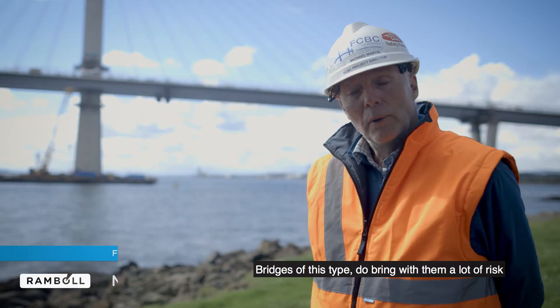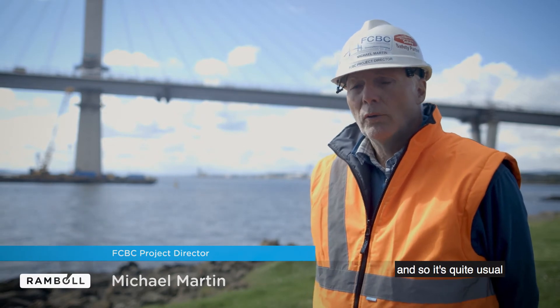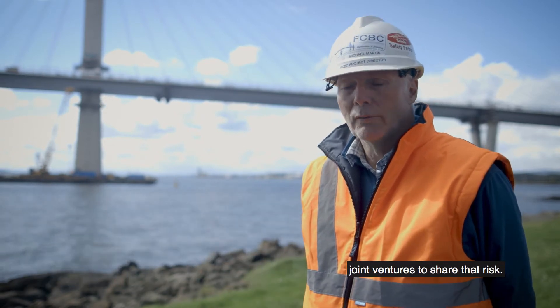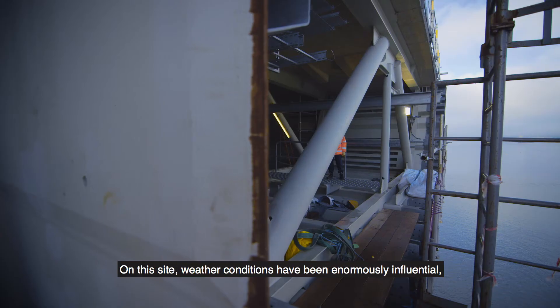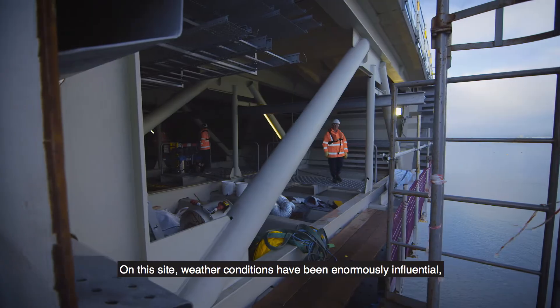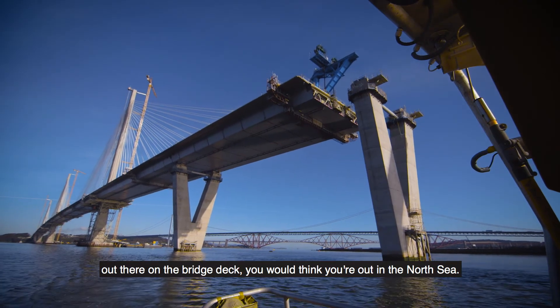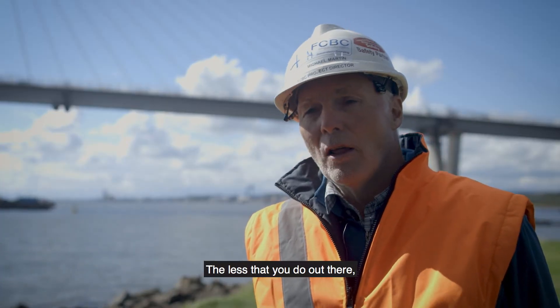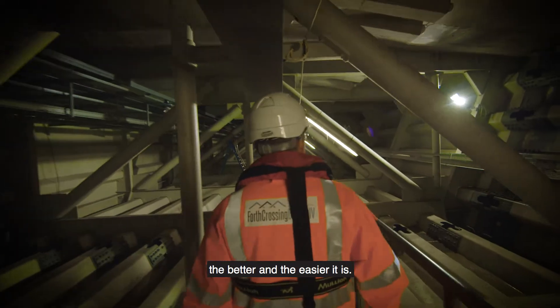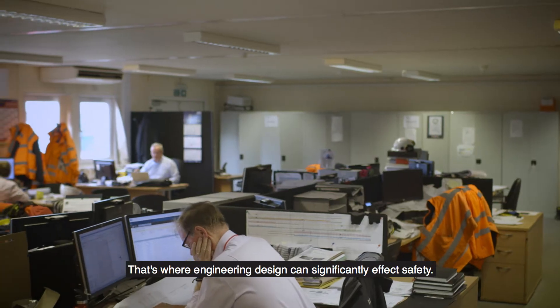Bridges of this type do bring with them a lot of risk, and so it's quite usual for contractors to join in joint ventures to share that risk. On this site, weather conditions have been enormously influential. We are next to Edinburgh, but actually out there on the bridge deck, you would think you're out in the North Sea. The less that you do out there, the better and the easier it is. That's where engineering design can significantly affect safety.